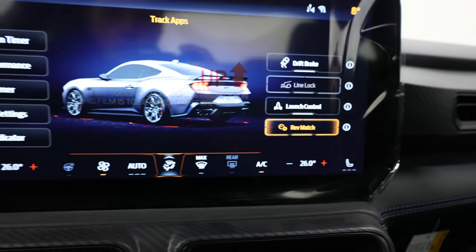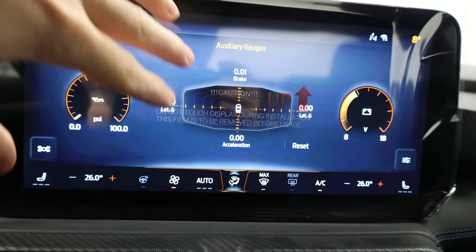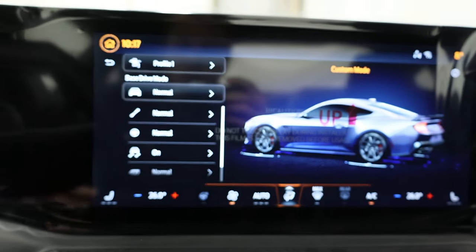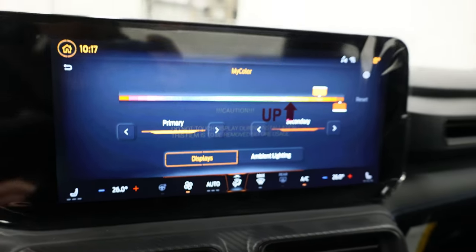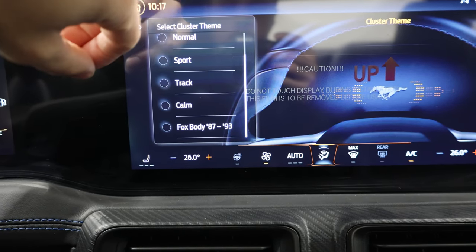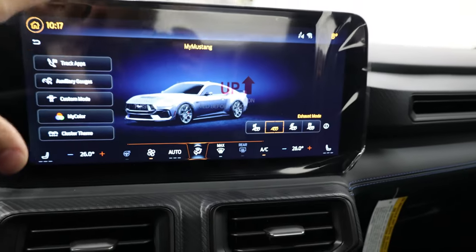Rev matching is right there for the manual transmission. You can also have auxiliary gauges — you can change them to oil pressure, battery voltage, and there's a G-meter right in the middle. Then there's custom mode, accessible via a button on the steering wheel, where you can change individual aspects like suspension, steering, and traction control settings. And you have MyColor to change the ambient lighting. The cluster theme is also customizable — including a Fox body design for the gauge cluster that looks super cool for those who want that heritage feel. This new center screen is really, really cool.